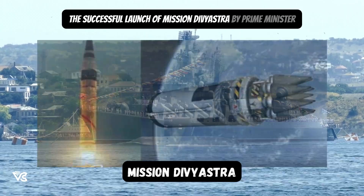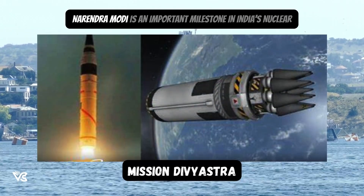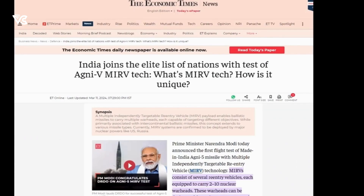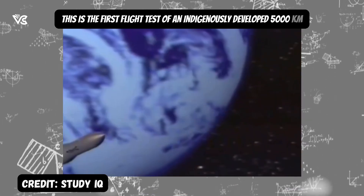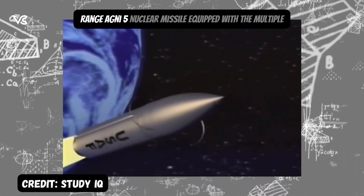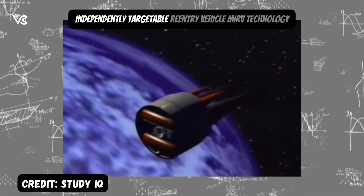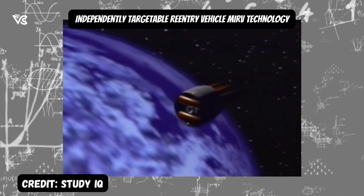The successful launch of Mission Divyastra by Prime Minister Narendra Modi is an important milestone in India's nuclear capability. This is the first flight test of an indigenously developed 5,000 km range Agni-5 nuclear missile equipped with the Multiple Independently Targetable Re-entry Vehicle, MIRV technology.